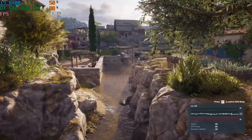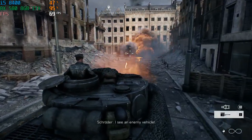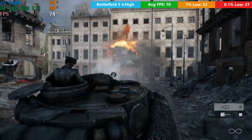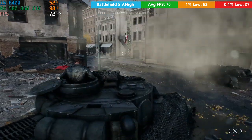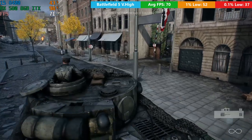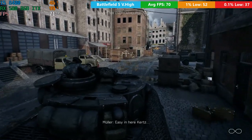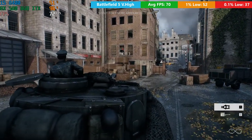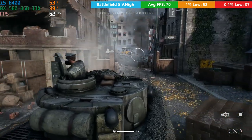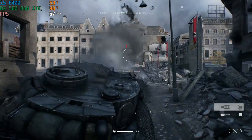Assassin's Creed Odyssey is pretty demanding, and results will vary depending on where you are on the map. Battlefield V did seem a little low, but we were still averaging 70 frames per second - that's not a bad result, it's just not as good as I'd expect from a normal 580. You should be seeing closer to 80 FPS, but if you're playing at 1080p on a 60Hz monitor, you'll be able to easily achieve and maintain 60 frames per second. Battlefield V tends to be pretty well optimised and runs fairly well on a wide variety of hardware.